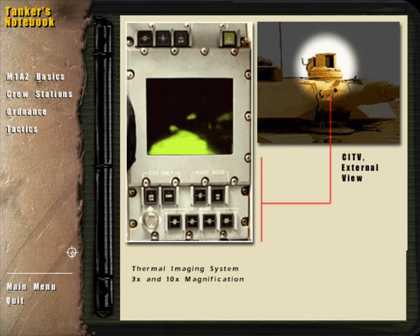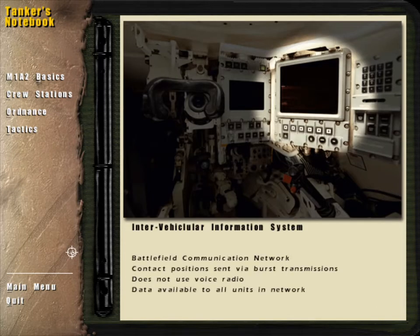The Intervehicular Information System, or IVIS, digitally connects the M1A2 with other units in a battlefield network. The position of both friendly and enemy units is automatically communicated between tanks without the use of voice radio. The IVIS provides an unprecedented degree of coordination and situational awareness.